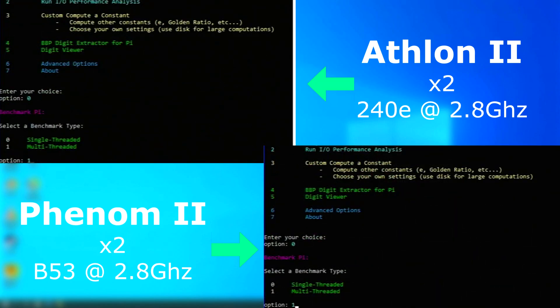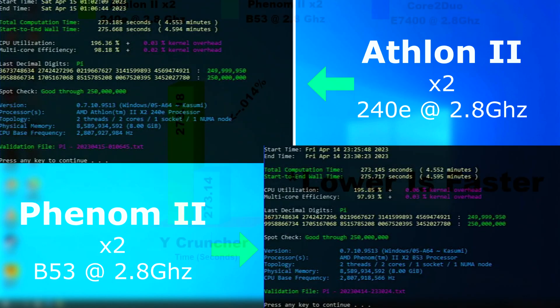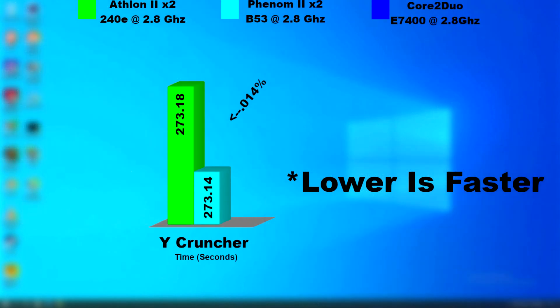I ran Ycruncher on both using the fourth option for 250 million decimal digits. Technically the Phenom finished first, and although the graph may look like there's a big difference, the Phenom finished only a fraction of a second sooner. Looking back, a larger test could have separated the two more, but at this point I think we can see how similar the two processors are.